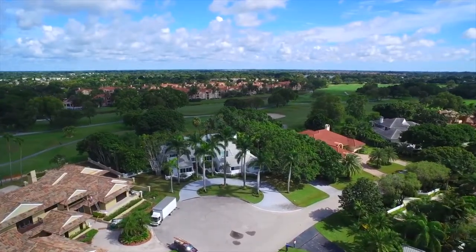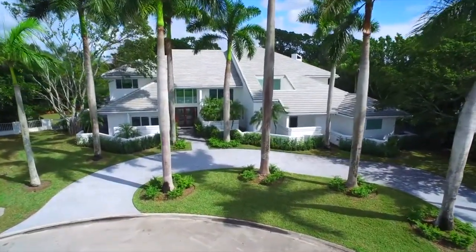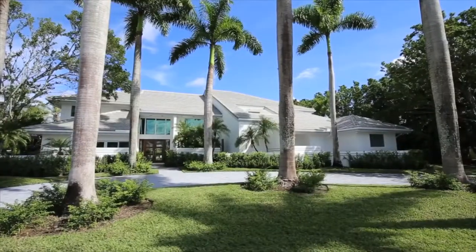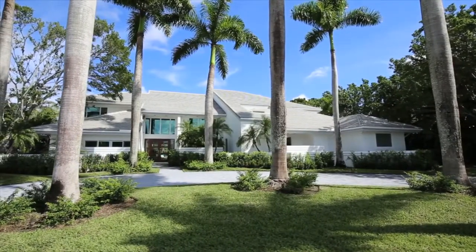Here, nestled on a lushly landscaped lot of nearly three-quarters of an acre, you will find your new home surrounded by mature trees and tall palms, and the land is well nourished by an 8-zone automatic sprinkler system.